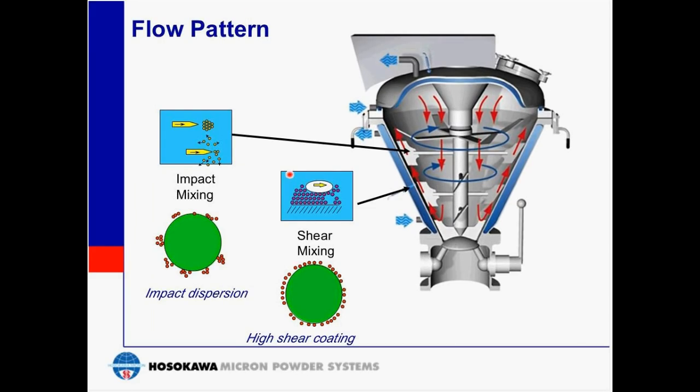In the flow pattern within a high-shear mixer, in some applications two mechanisms are taking place at the same time, providing both impact and shear mixing. The impact is provided by the upper blades, while the shear is provided by the paddle. Applications for this include mixing of a dry powder inhaler or pharmaceutical applications where we coat the active ingredient on an excipient. The excipient acts as a carrier for the finer active ingredient on its surface.